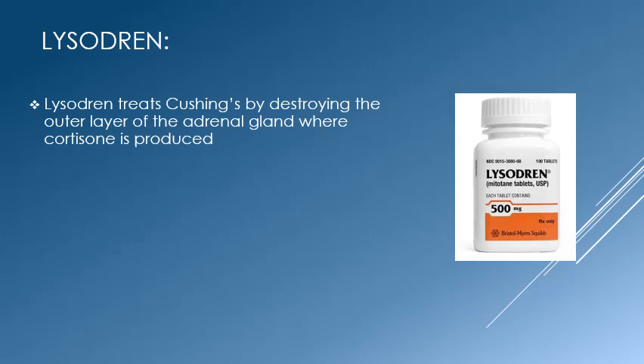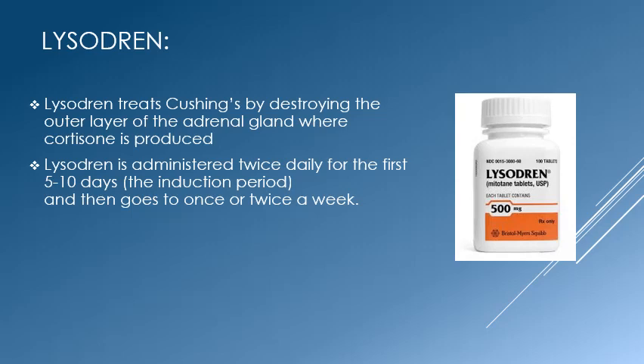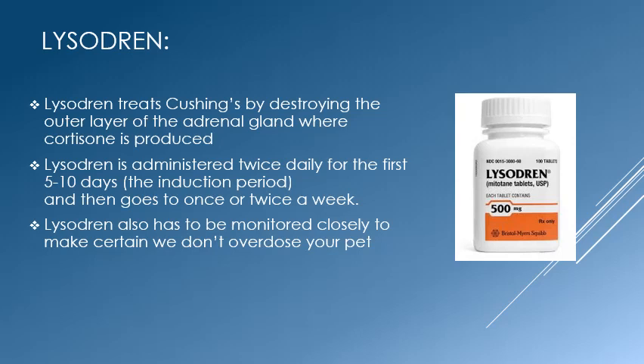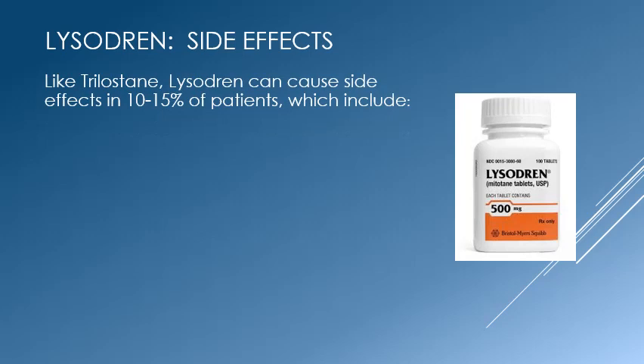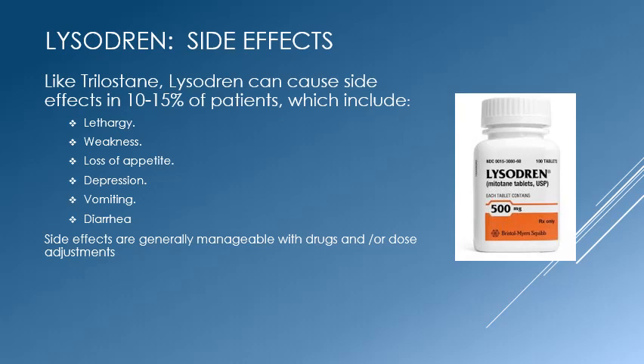Lysadrine treats Cushing's by selectively destroying the cortex of the adrenal gland where cortisol is made. It is given twice daily for the first 5 to 10 days, which we call the induction period. Once we have brought cortisol levels down, we go to the maintenance phase where the drug is given one to two times weekly. Like Trilustane, this drug must be monitored closely or severe side effects may occur, including lethargy, weakness, reduced appetite, depression, vomiting, and diarrhea, which may be managed by giving additional drugs or changing the dose.